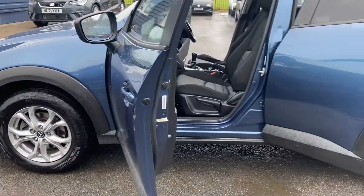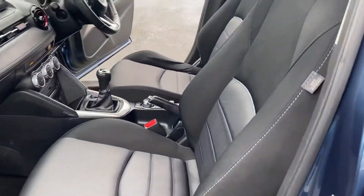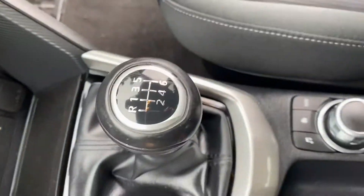Lovely 16-inch alloy wheels just on the inside there. It's got the full cloth interior and also a 6-speed gearbox.